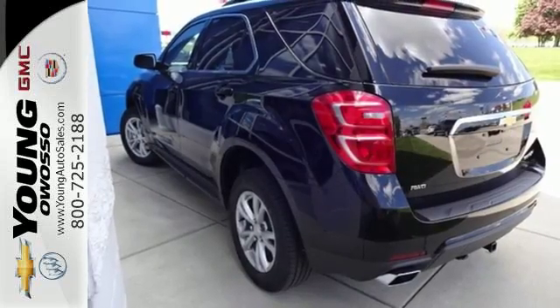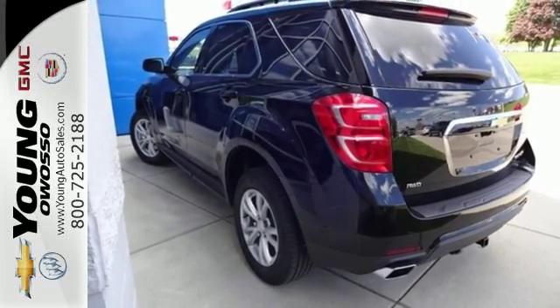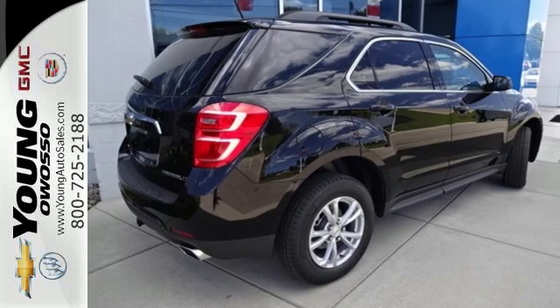This Equinox is roomy enough to handle your busy life, with plenty of style to impress. Make this one yours today!